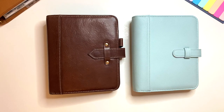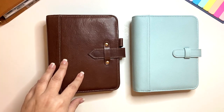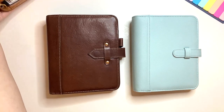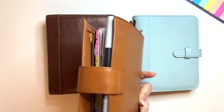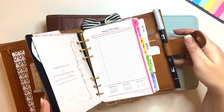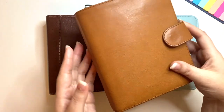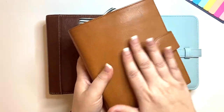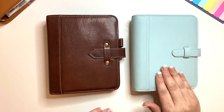Since 2018 I have been using a compact — it is my everyday planner, I take it everywhere. Up until recently it was my compact Aurora, but I just purchased a Jillio Personal Wide that houses my compact inserts perfectly. I am currently using my Jillio Personal Wide in gold.